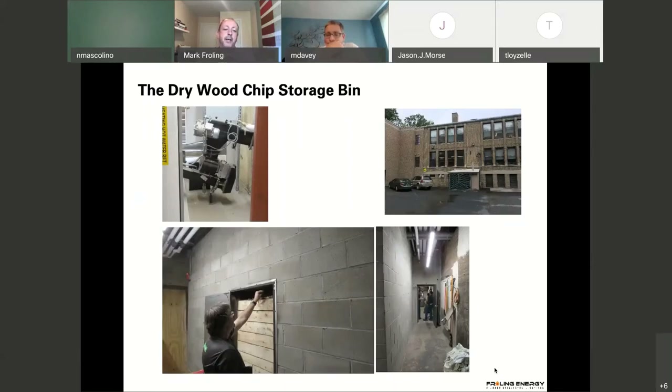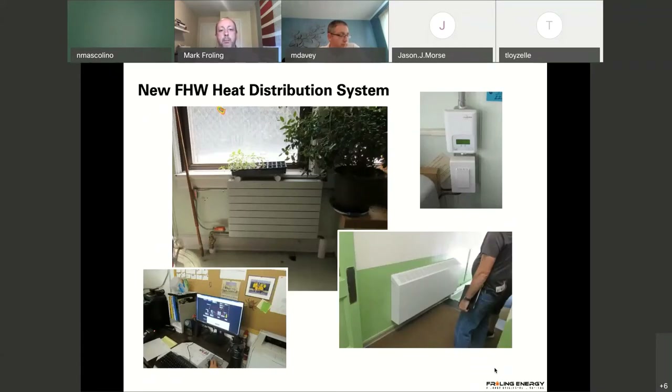Here you can see the access door to the interior storage. The school had no room at all — that's why they initially chose pellets. They ended up going with a more robust chip storage bin. Chips are blown in with a blower truck. We put in wall-hung radiators in all the original places. In general we took out over 100 radiators and only had to put in about 50 larger ones. Overall, all the energy upgrades being done simultaneously reduced the energy footprint a little bit as well.